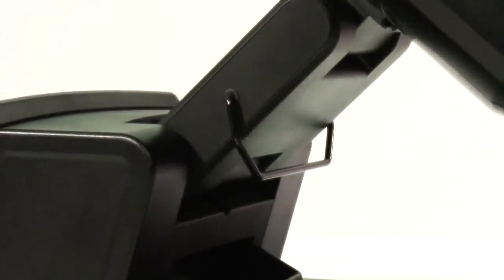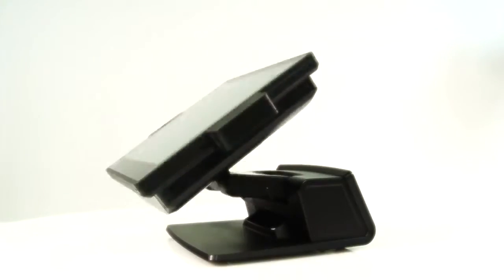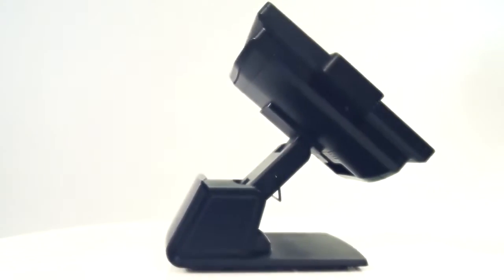Its stand features a dual-hinged design, which allows you to shift the position and adjust it for your different employees or for your different use cases. It can be positioned in a high-profile or in a low-profile setting to allow for easier communication with your customers.